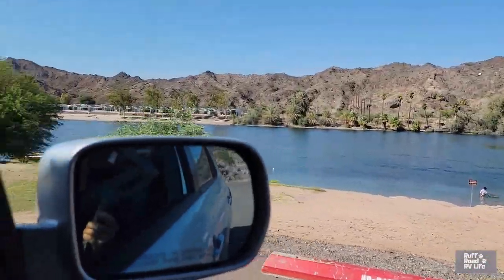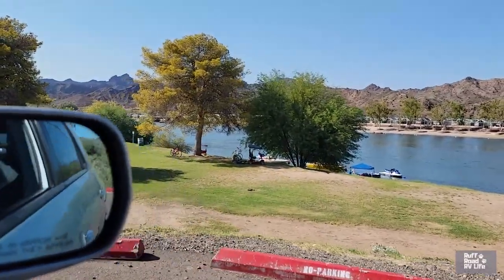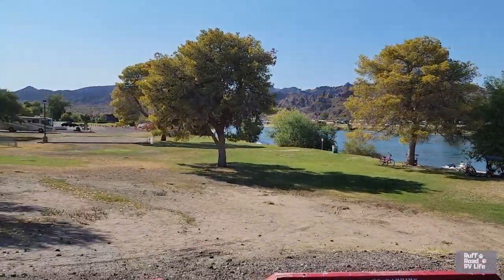There's a peek of the water down there. This is North Beach and dogs are allowed over here.